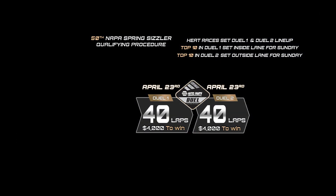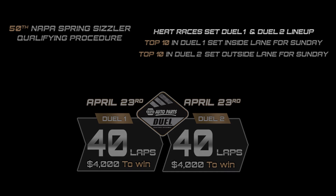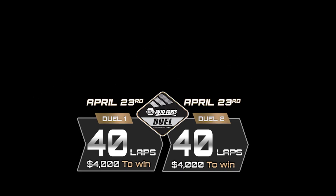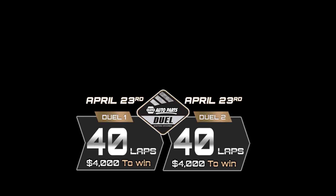On Saturday, all entered drivers will draw for starting positions in one of the eight-lap qualifying heat races. The finishes of those heats will determine the starting lineups for the two Napa Dual Qualifying Races. Those dual qualifying events will be 40 laps in distance. The top 10 finishers in each will move directly into the 50th Napa Spring Sizzler, with the top 10 in race one setting the inside lane, while the top 10 in race two will set the outside lane of the first 10 rows.